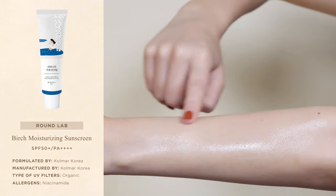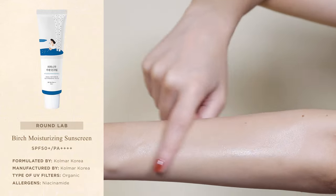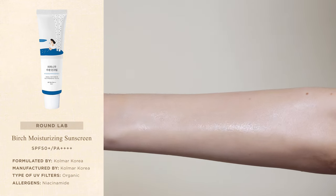However, it's important to mention that one of the UV filters used in the formula tends to leave a very slight white cast on dark skin tones. Lastly, the sunscreen doesn't contain fragrance or essential oils, so it's a great option for those with highly sensitive skin who are trying to avoid these ingredients.